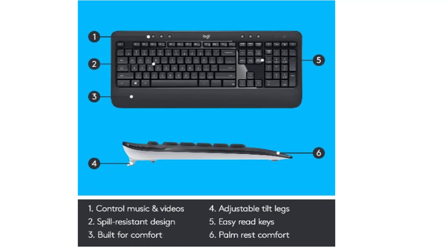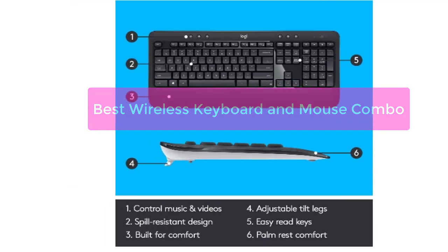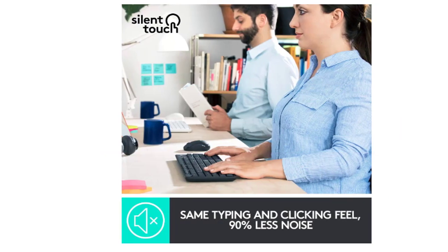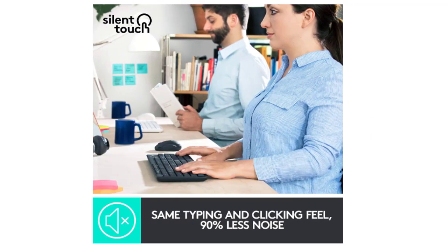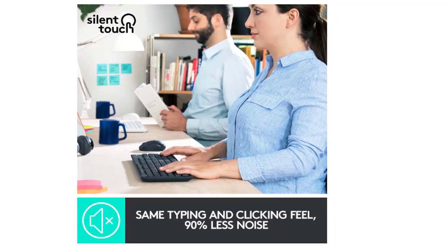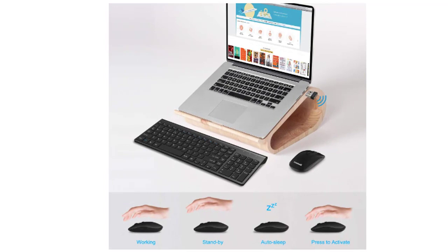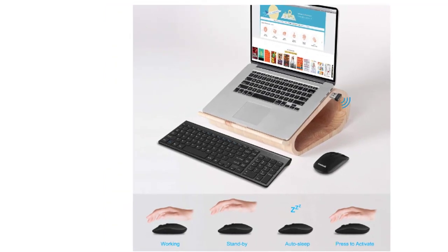Are you looking for the best wireless keyboard and mouse combo? You've come to the right place. We've got a wide selection of top-rated models to choose from, so you can find the perfect set for your needs. Whether you're looking for a simple, basic set or something more advanced, we've got you covered. So let's get started.